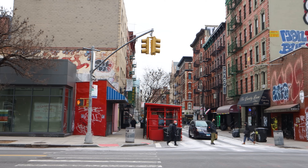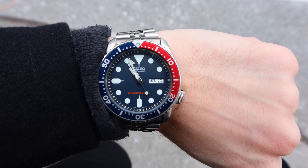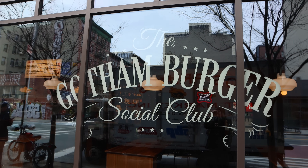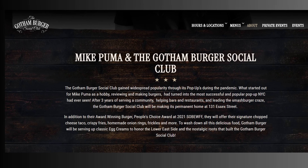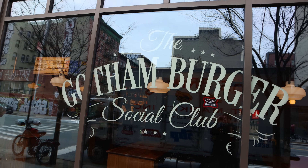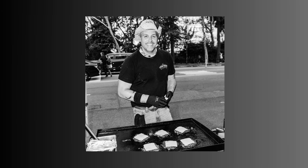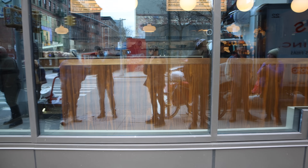Gotham Burger Social Club is located on the Lower East Side — in fact, it's only a few blocks away from the legendary Katz's Delicatessen. I arrived about 5 minutes before it opened and thankfully there wasn't much of a line. As a concept, Gotham Burger was started in 2013 by Mike Puma. He began with a Facebook post asking his friends if they wanted to do an NYC burger tour. The result were consistent group meets sampling and reviewing burgers, until an animal rescue outfit called Social Tees reached out and proposed doing an event together, with Gotham Burger making and selling a burger with the proceeds going to the rescue. This prompted Puma to craft an earlier rendition of the burger he now serves today.